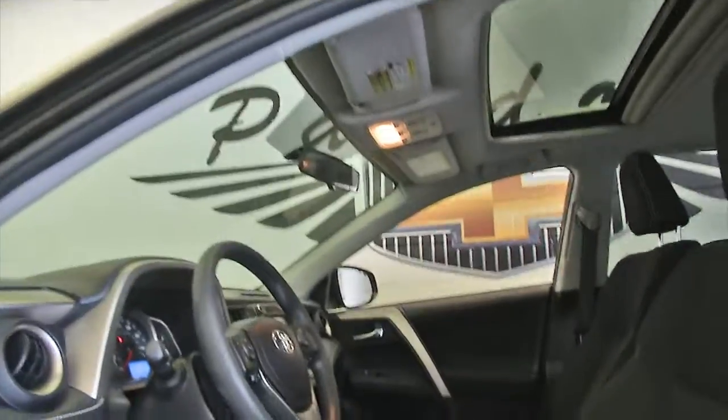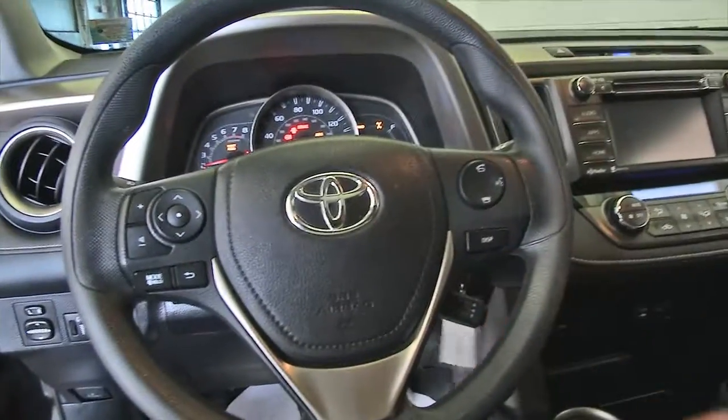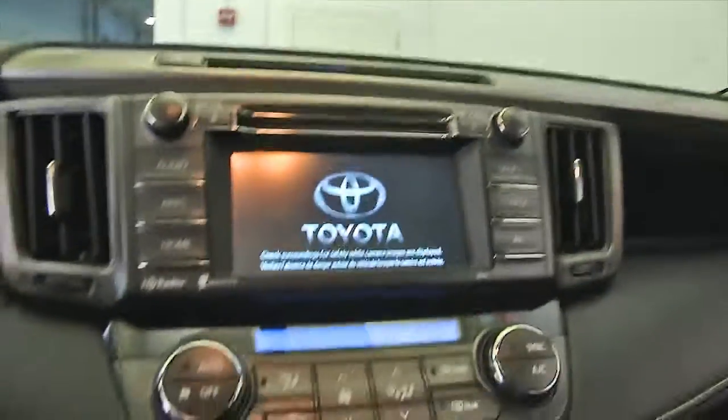Power sunroof. All your connectivity. Touch screen.